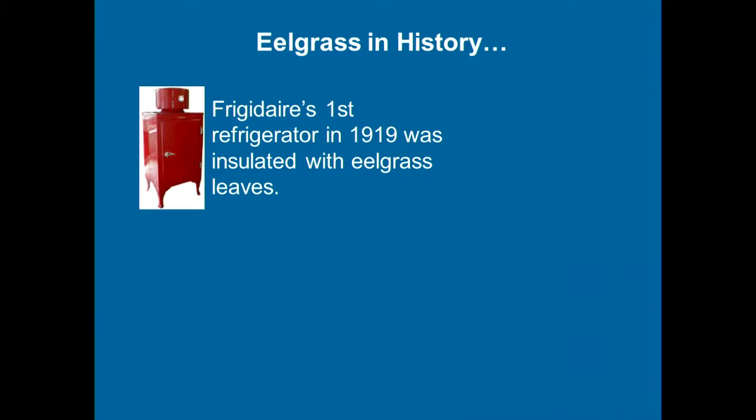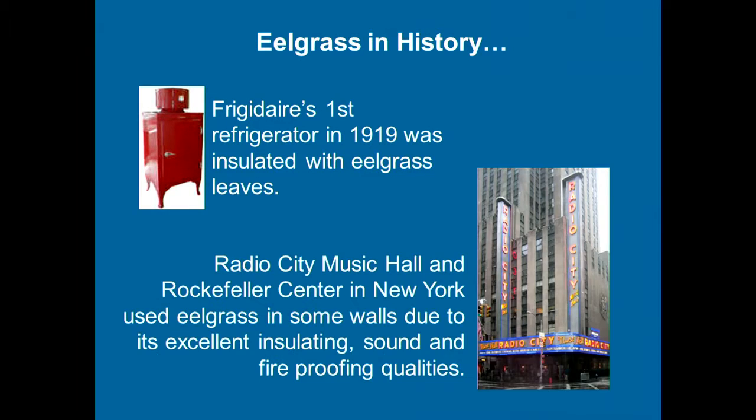More recently, Frigidaire's first refrigerator used eelgrass as insulation. One of the most interesting historical uses: Radio City Music Hall and Rockefeller Center actually used eelgrass as a sound-dampening material in their walls. When they did some renovations, they found it there. I don't think it's there anymore, but it's a fascinating bit of history.